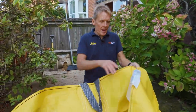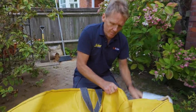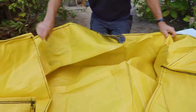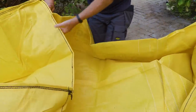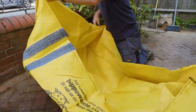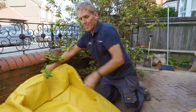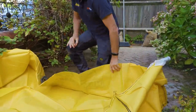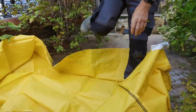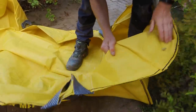When you're setting the bag up, it's a good idea to fold the edges down, because what that does is help the bag to stand up while you're beginning the loading operation. Of course, unlike a skip, you don't have to put a ramp up and barrow things up to a great height, and what I really like about this bag is that you can actually get a bath inside it.